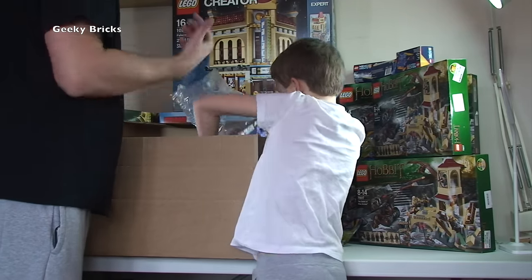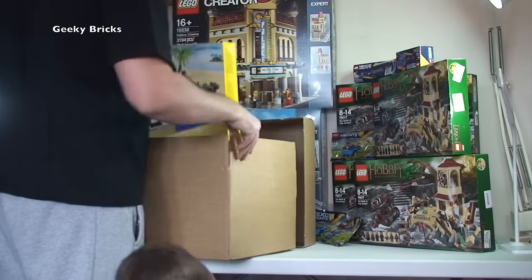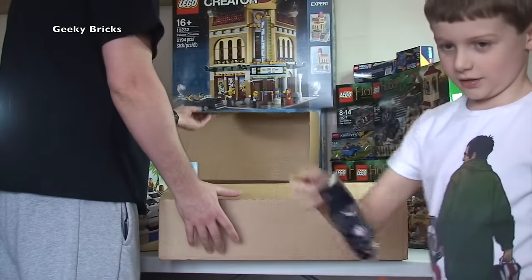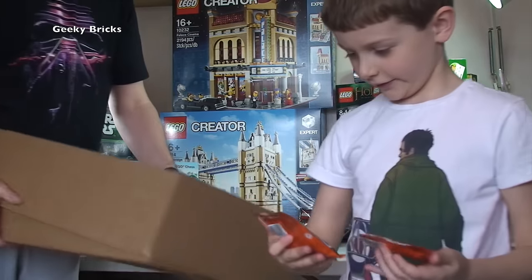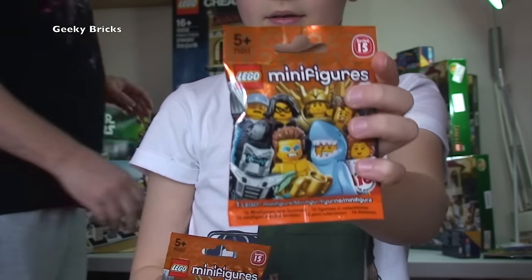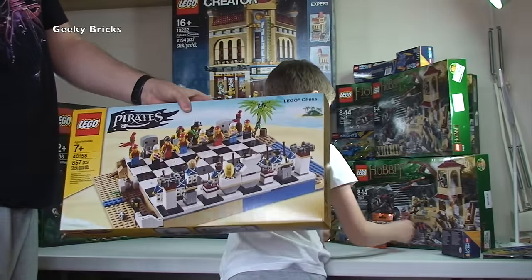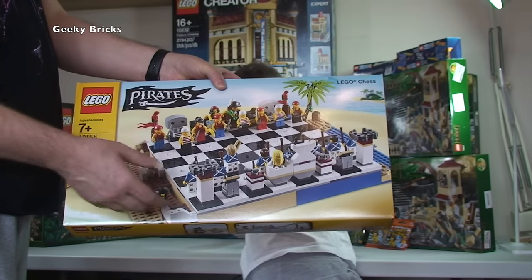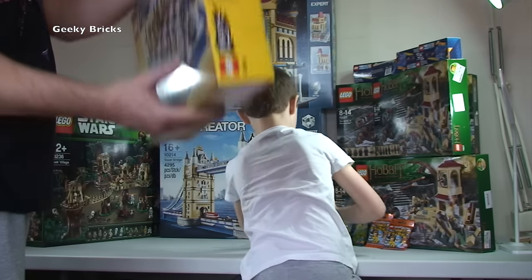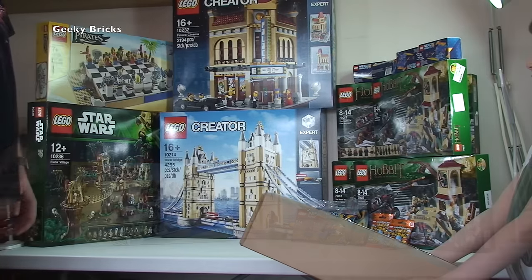We're going to try to get through some of these a bit quicker. From Lego Shop at Home we've got another polybag and Series 15 minifigures. The other thing in the box is the Lego Pirates Chest set - that's to be parted out for my BrickLink store. I've already parted out 10 of these. I've got eight now, this will take it to nine, then I'll get another one to get back to 10 and they'll be parted out as well.